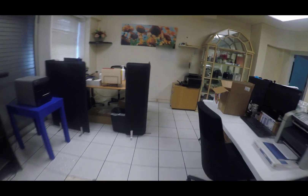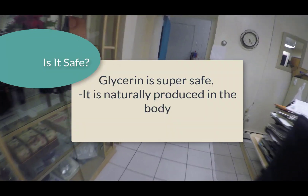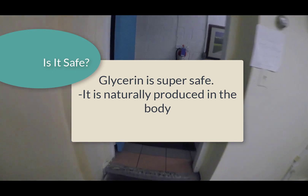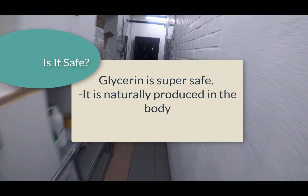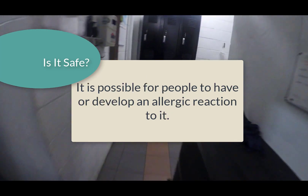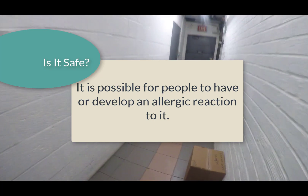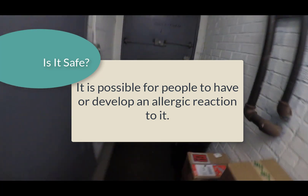The question we all want answered: is it safe? Glycerin is safe. It is naturally produced in the body, albeit in small quantities, so if glycerin gets in your bloodstream, your body knows exactly what to do with it. Of course, like most natural substances, it is possible to get an allergy to it. If you suspect you have a glycerin allergy, please consult your doctor before using products that contain or are made with glycerin.